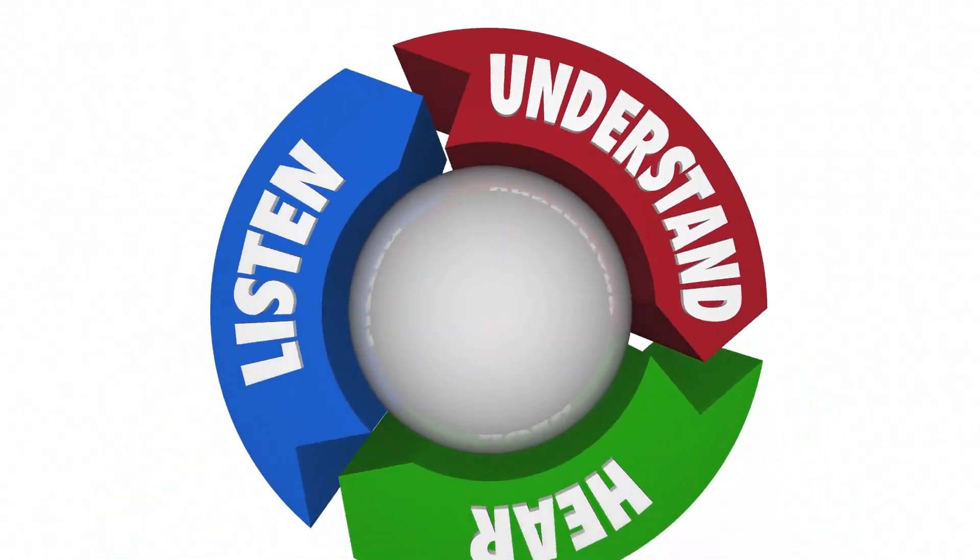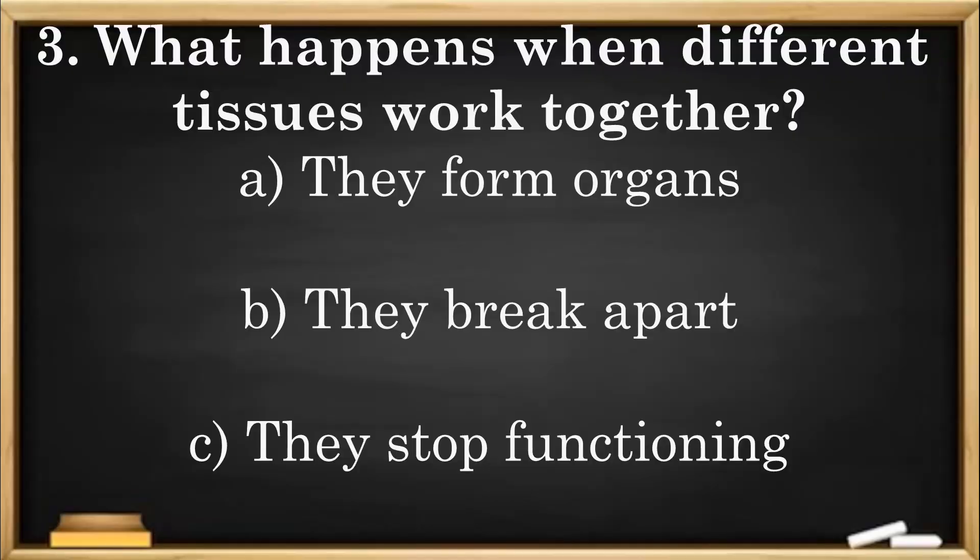Time for another check for understanding. Question 3: What happens when different tissues work together? A. They form organs. B. They break apart. C. They stop functioning.